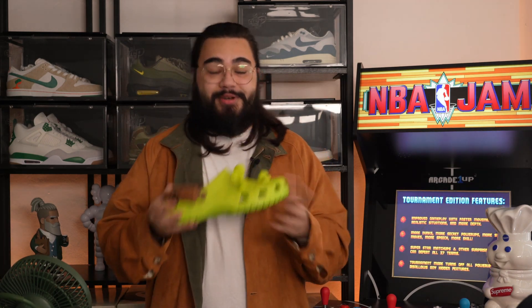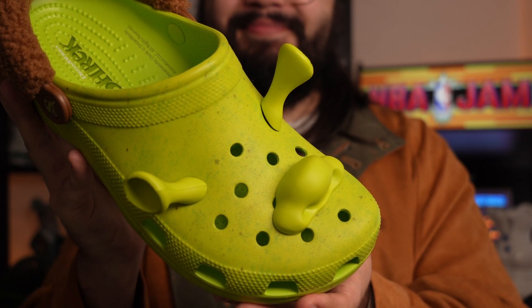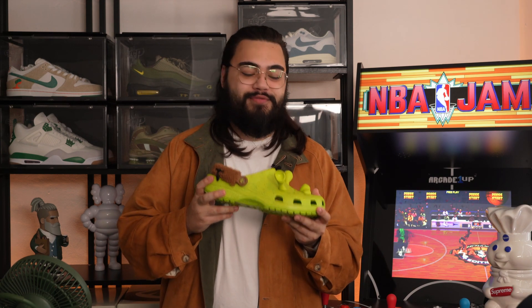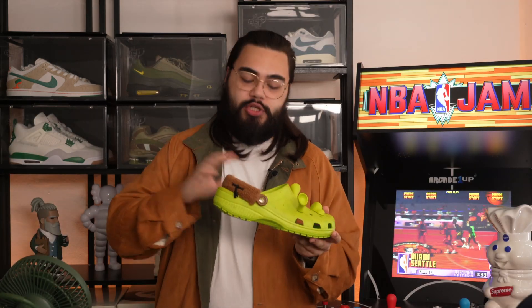I took a gamble — a shot in the dark. I set an alarm the day before for 10:57am, on the pretext of Crocs having released another pair of very exclusive collaborative Crocs quite recently, which so happened to be at 11am in the morning.